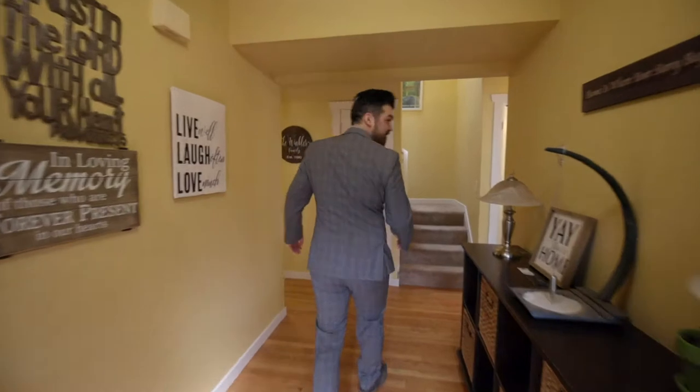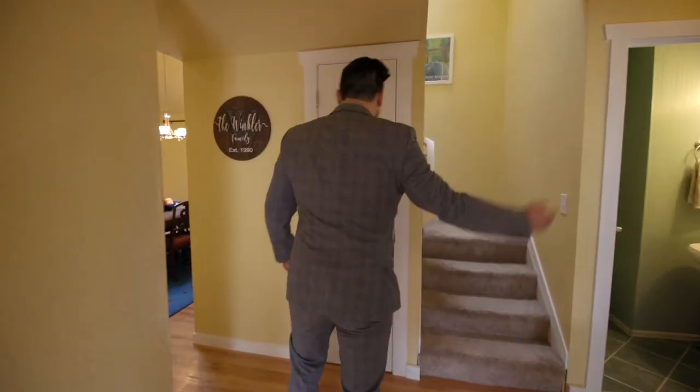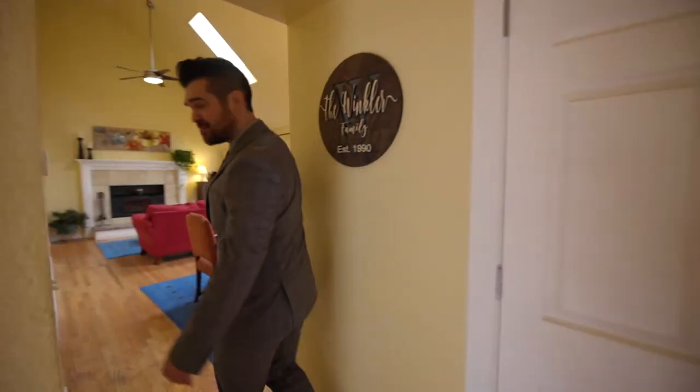Hello and welcome to 1710 Governor Stevens Court Southeast. Let's take a look inside. Immediately to your right is the owner's suite area, but let's first look into the grand living space here.